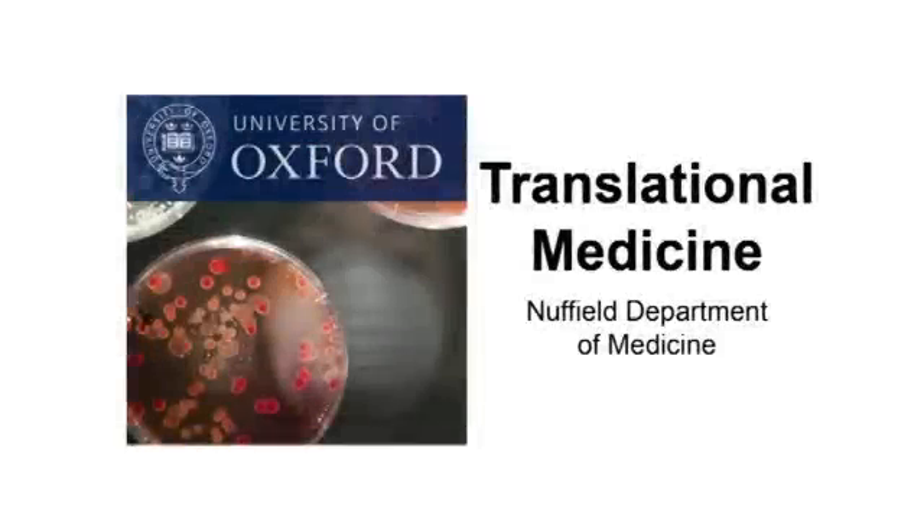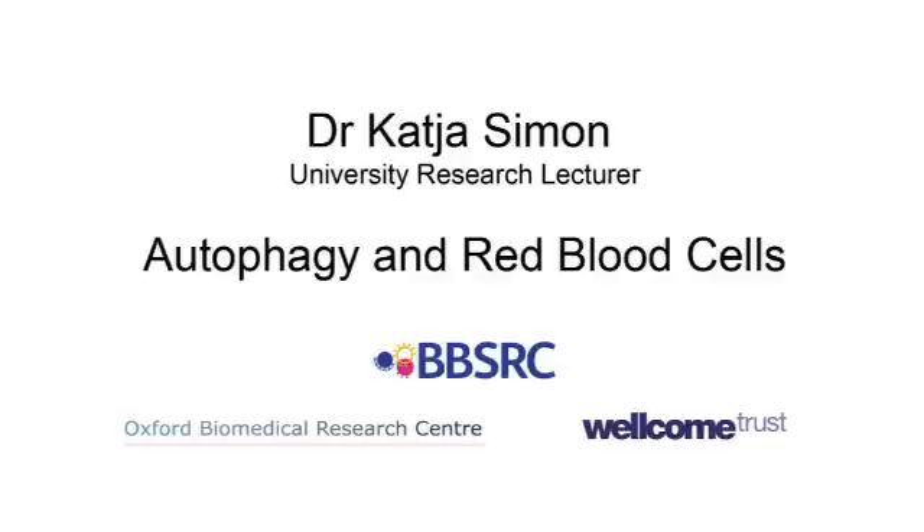This is a podcast from the Nuffield Department of Medicine. Dr. Katja Simmon tells us about her research on autophagy in red blood cells. Hello Katja.